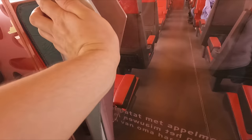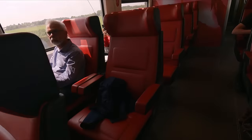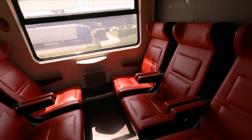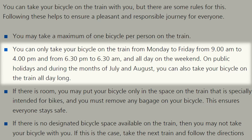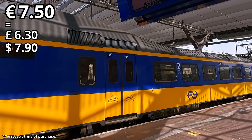Moving on, we can find the first class section, consisting of red leather seating in a 2-plus-1 layout. But the biggest surprise here in first class is the presence of two six-seater compartments. Sure, they are missing the door and window blinds, but I thought this was a really nice addition for a unit. At one end of the train there is some room for bikes, but with Nederlandse Spoorwegen's cycle policy only allowing travel in off-peak hours, and even then having a hefty charge of €7.50, you may be better off just leaving it at the station.